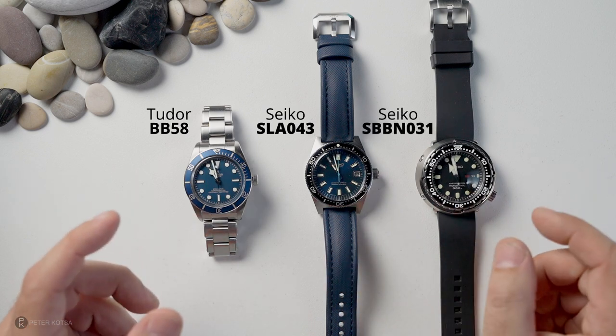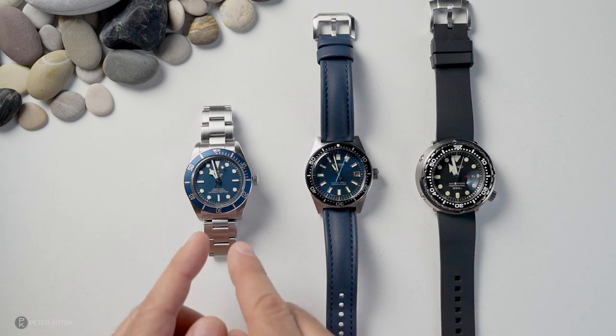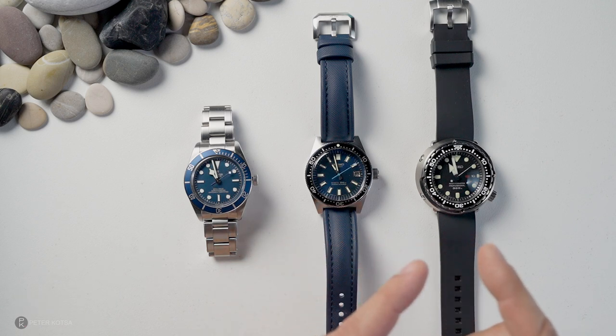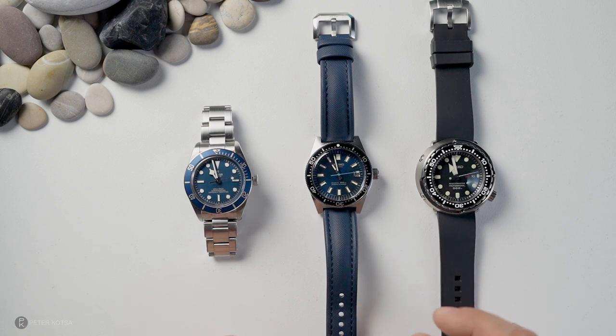I've got to share a story with you. Basically, the same day that I purchased this watch, I was wearing this on my wrist. And that same exact day, an hour later, I went to the Seiko boutique and I picked up this watch from repair. The story goes like this.